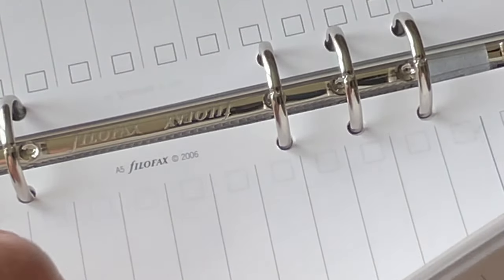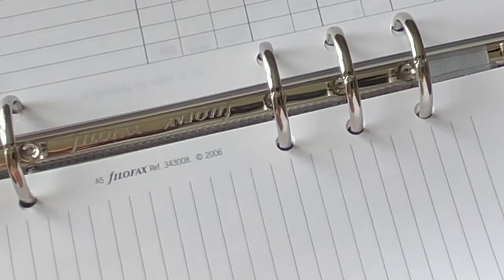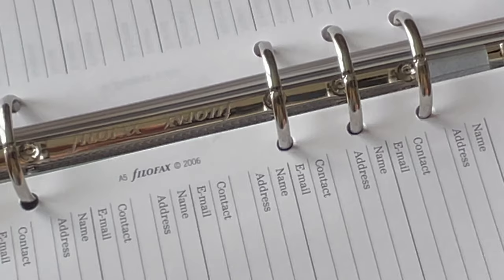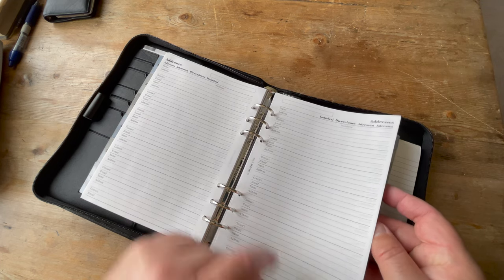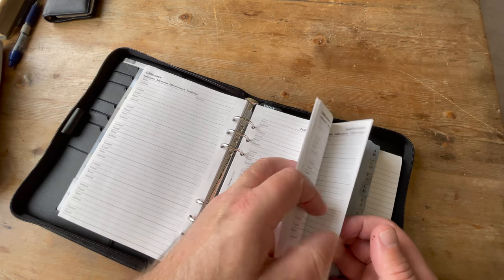We've got some to-do pages that are 2006, and a few of those. Then we've got some finance sheets, and then some notepaper — really, really nice quality — also dated 2006. And then we've got these address pages, also 2006. By this time the fax number has disappeared, so they're no longer having a line for faxes. But they're multi-language in this one. Loads and loads of address pages, more than you can shake a stick at.